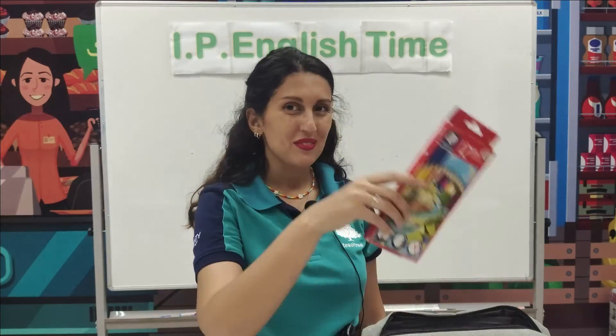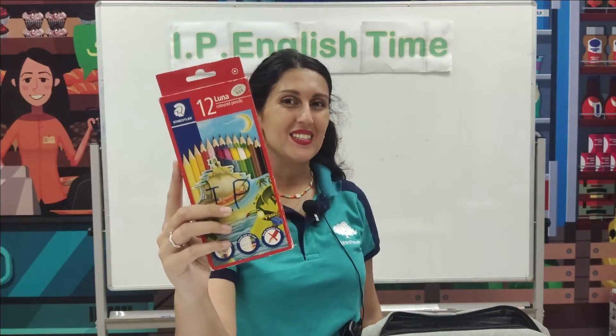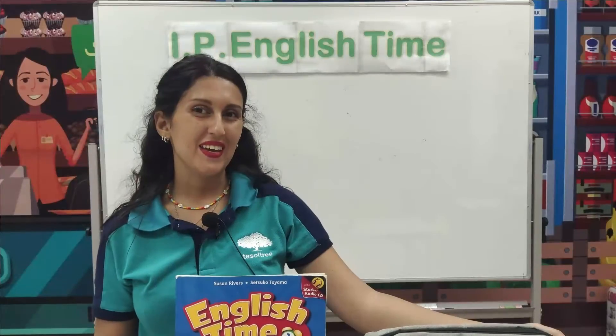And also we have color pencils. There are 12 colors. Our school supplies are here.